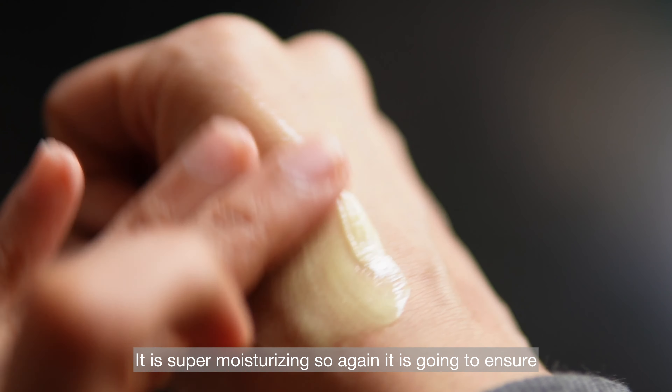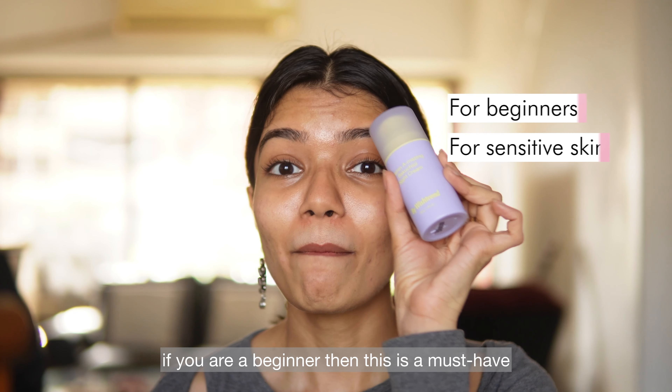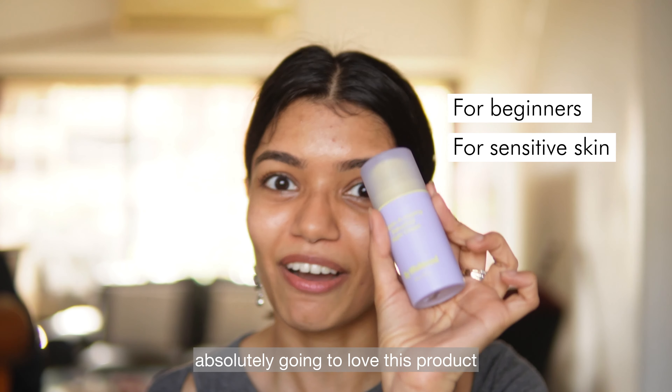It is super moisturizing, so it is going to ensure your skin doesn't feel uncomfortable or irritated. If you are a beginner, this is a must-have, and even if you have sensitive skin you are absolutely going to love this product.